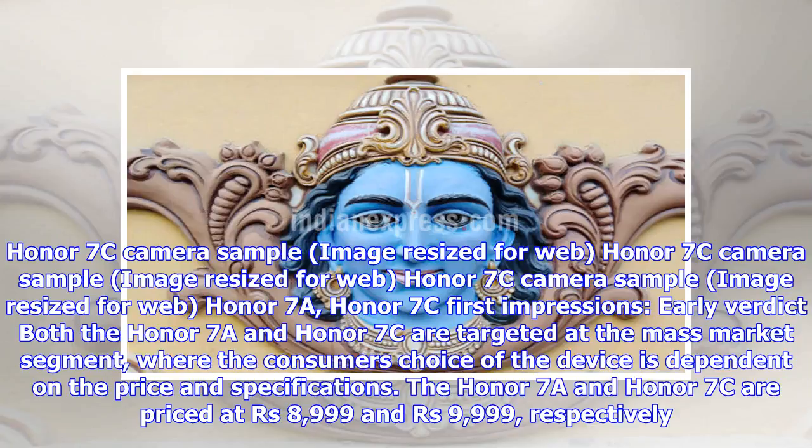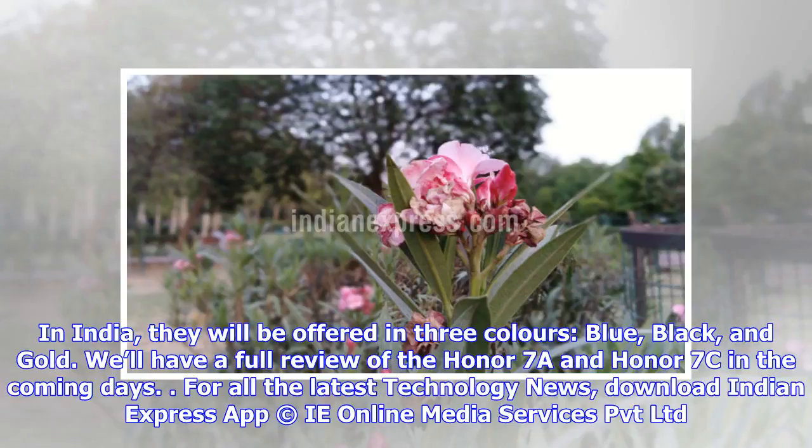Honor 7a and Honor 7c first impressions: early verdict. Both the Honor 7a and Honor 7c are targeted at the mass market segment, where consumers' choice of device is dependent on price and specifications. The Honor 7a and Honor 7c are priced at Rs. 8,999 and Rs. 9,999, respectively. In India, they will be offered in three colors: blue, black, and gold. We'll have a full review of the Honor 7a and Honor 7c in the coming days.